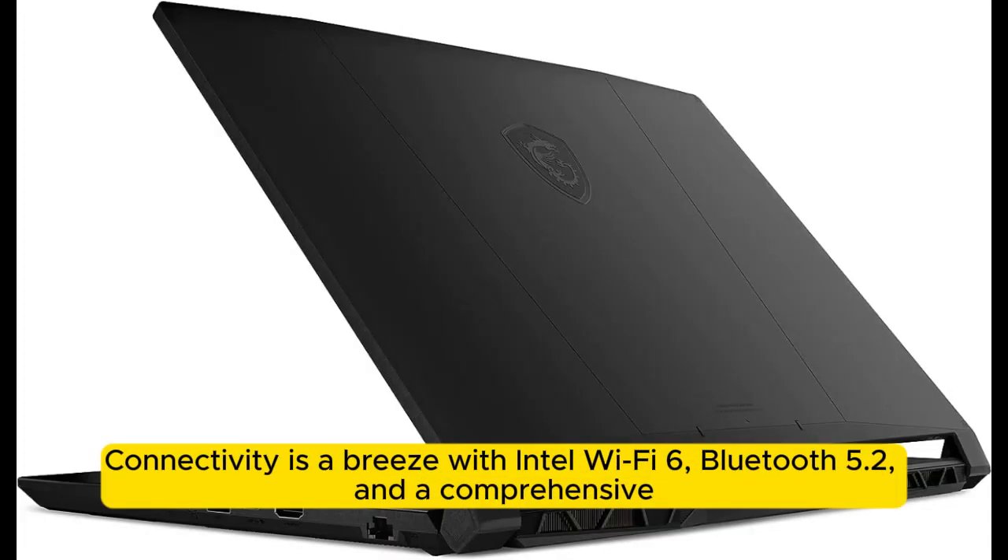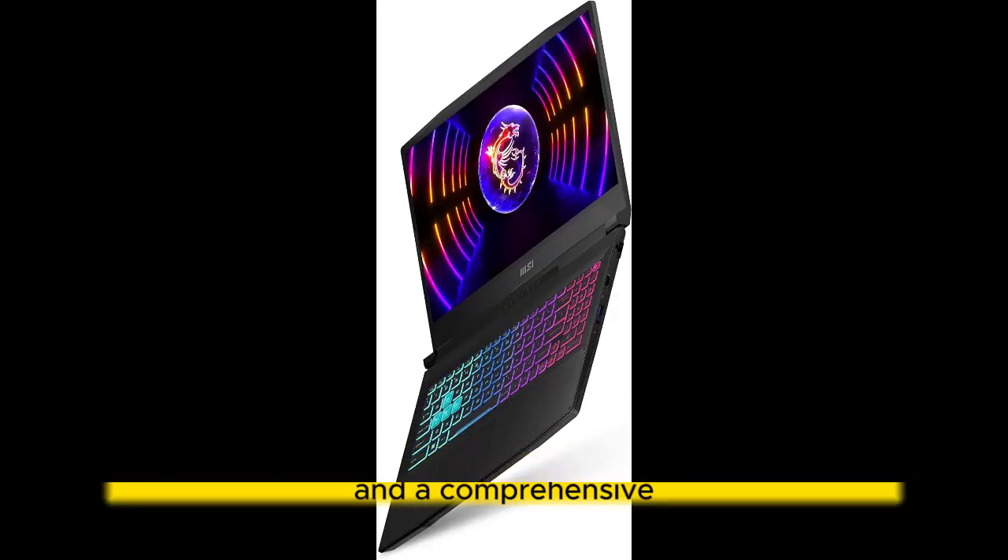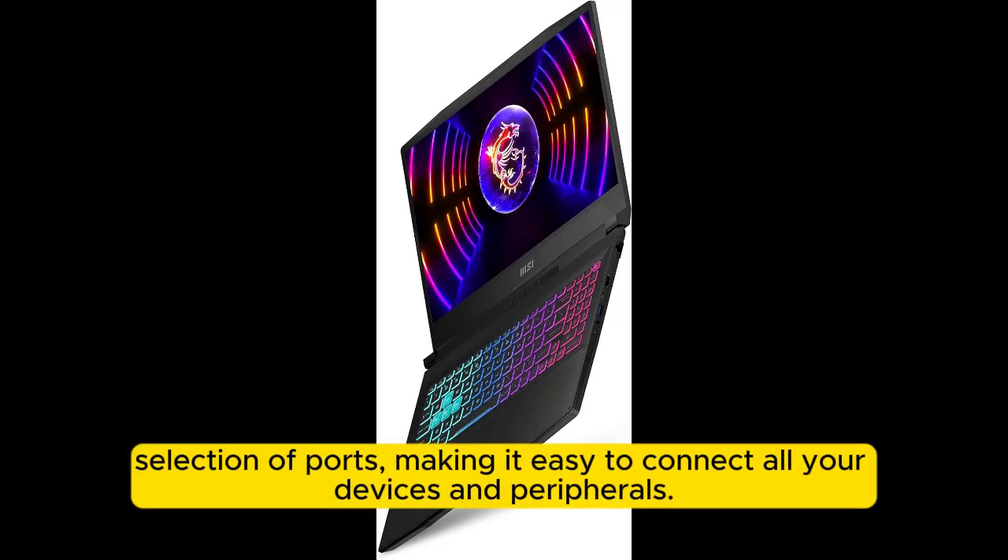Connectivity is a breeze with Intel Wi-Fi 6, Bluetooth 5.2, and a comprehensive selection of ports, making it easy to connect all your devices and peripherals.